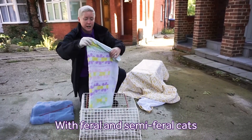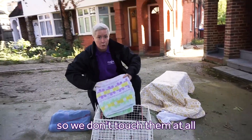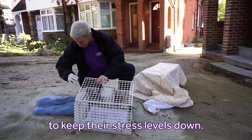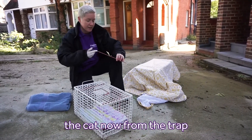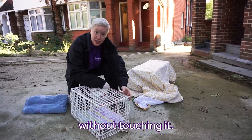We have feral and semi-feral cats. They're very scared of humans, so we don't touch them at all while they're conscious to keep their stress levels down. This is called a crush cage, and we're going to transfer the cat now from the trap into the crush cage without touching it.